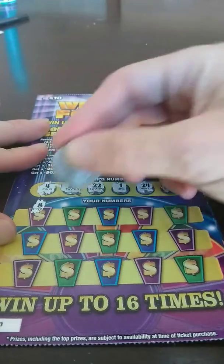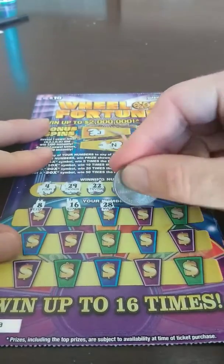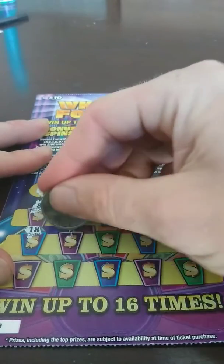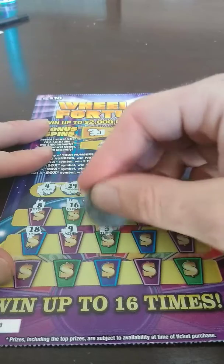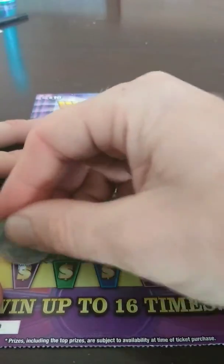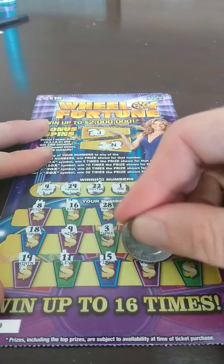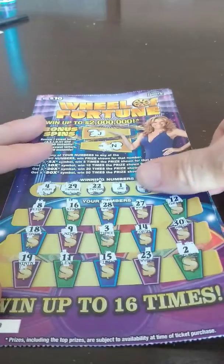8, 16, 28, 27, 12, 18, 9, 3, 14, 30, 19, 11, 15, 23, and 2. So the first one is not a winner.